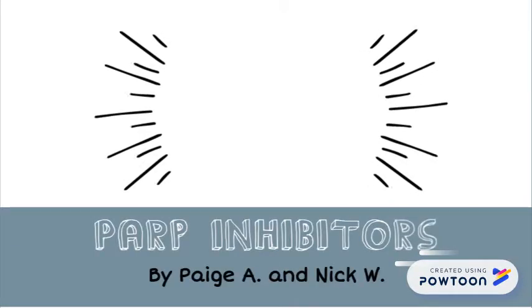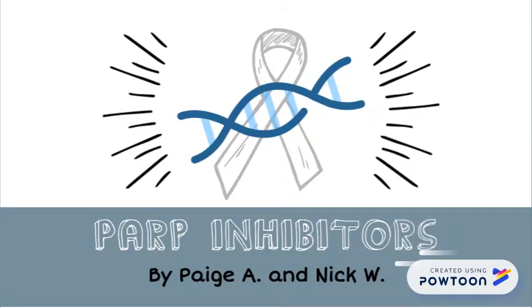In this video, we're going to teach you about PARP inhibitors, a revolutionary cancer therapy which targets a specific DNA damage repair mechanism in BRCA-deficient tumors.